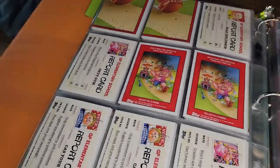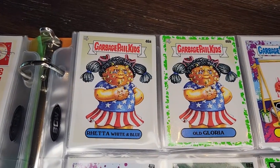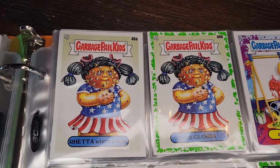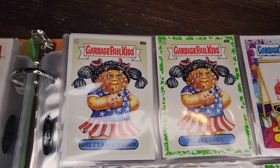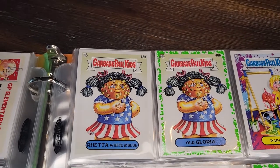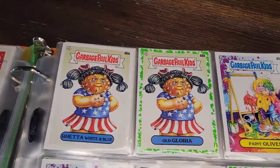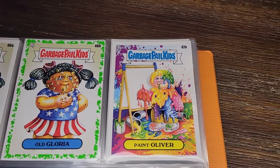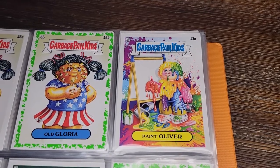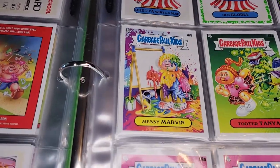We've got a completed puzzle back, report cards, Red A White and Blue, and Old Gloria — an extremely patriotic student who for some reason has a face on her hand. Weird combinations of things in this series — they just slap a couple of ideas together with no obvious connection. I kind of like the colors on this one though. Paint All He's Got — paint all over. Paint Oliver, Messy Marvin.